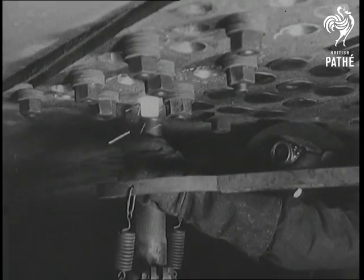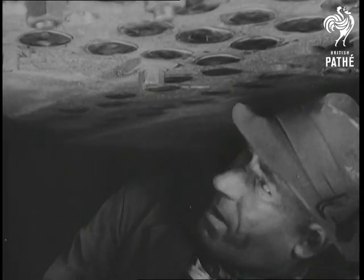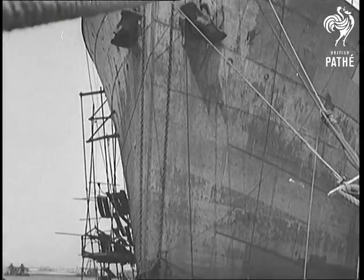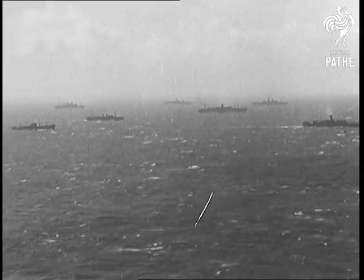With the hull high and dry inside the pontoon, the men were able to get right underneath the ship. They effected the repairs and practically rebuilt the whole of this section of the hull. South Africa's ever-expanding ship repair industry provides an important link in the chain which keeps the great allied convoys moving endlessly over the seven seas.